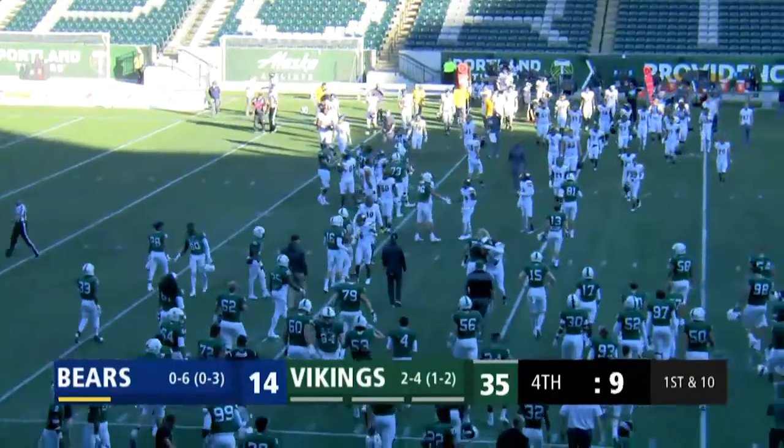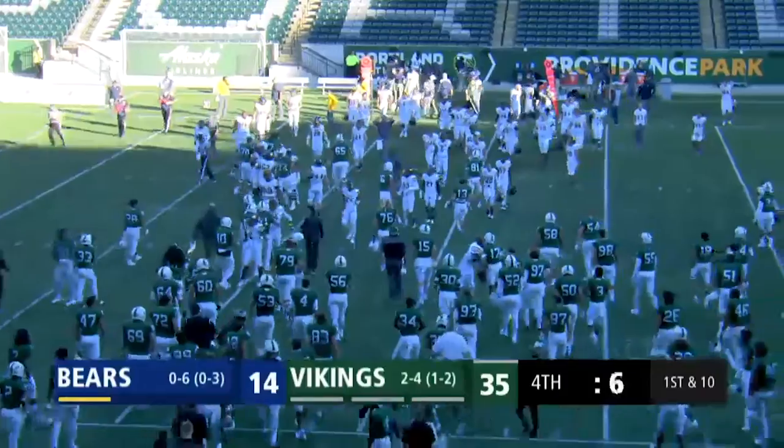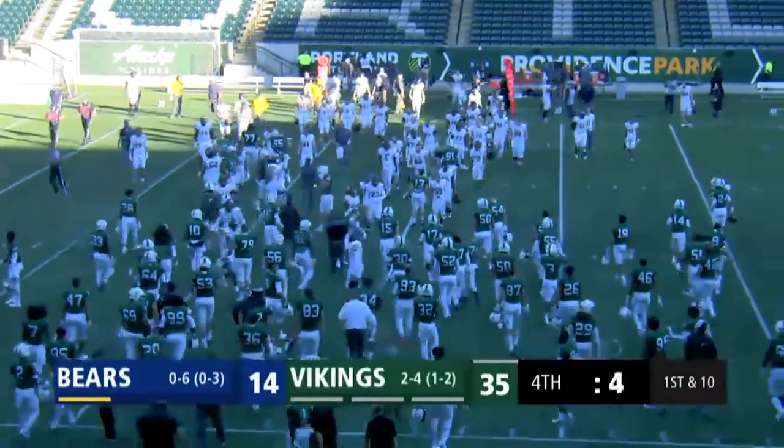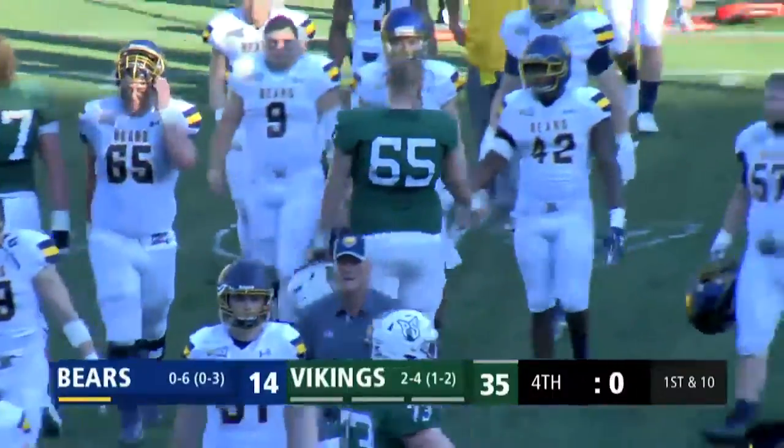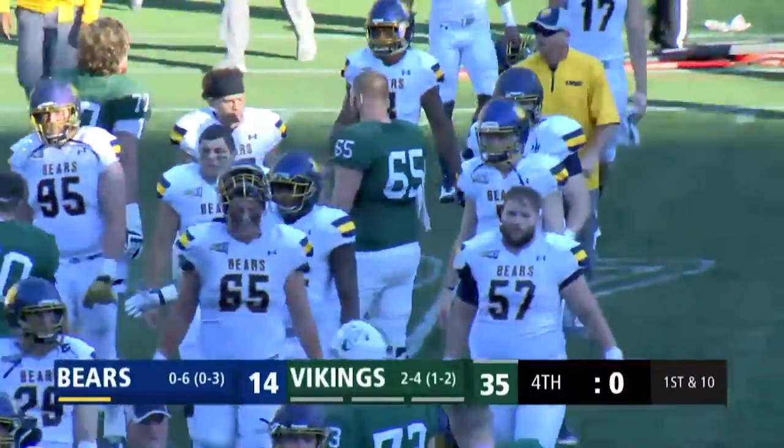Here at Providence Park, the Vikings' only true home game of the season ends in a 35-14 victory over Northern Colorado. The Bears drop to 0-4 in Big Sky Conference play, 0-7 overall.